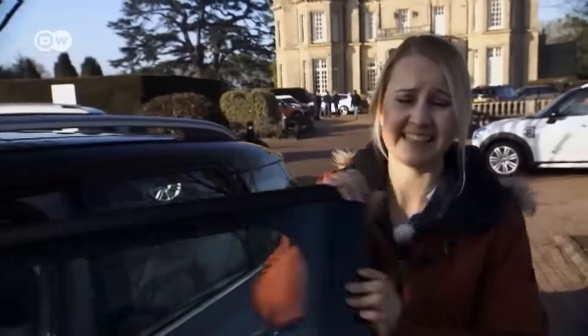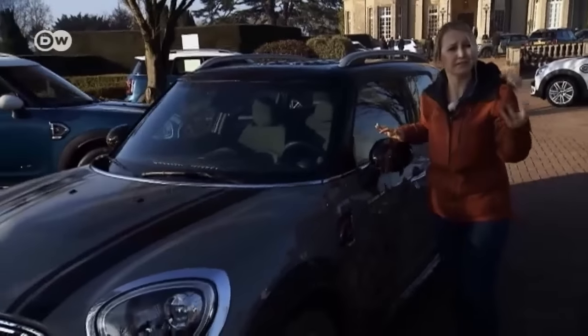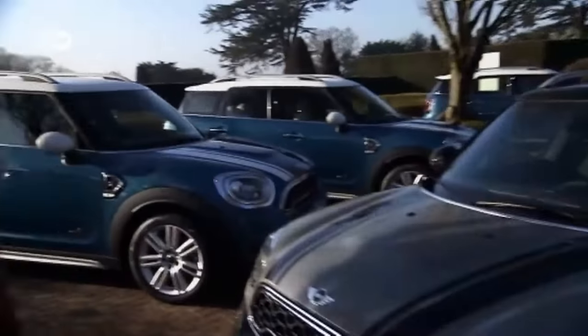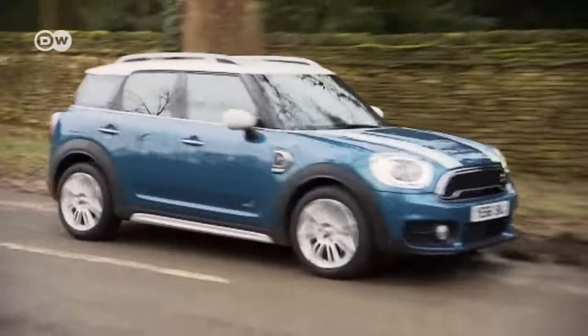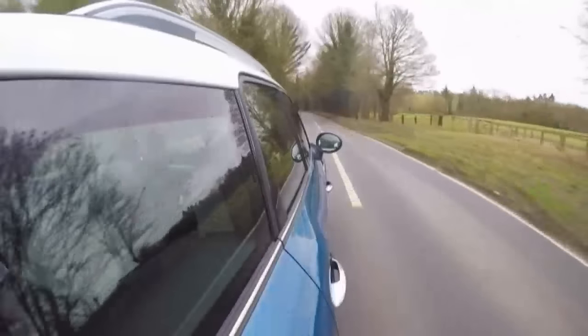Michelle has taken the Mini Countryman across a highly demanding stretch with deep mud holes and came out in one piece. Now she'll take a clean car and test it on the regular roads. In the Mini's home, people drive on the left — another challenge for Michelle. She keeps a little reminder in plain sight on the rearview mirror.